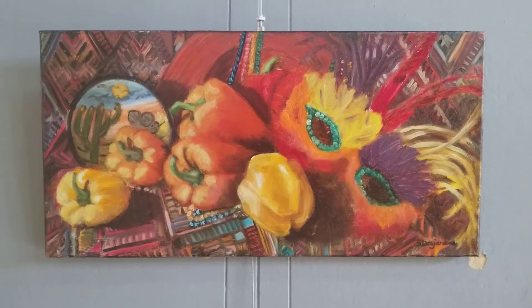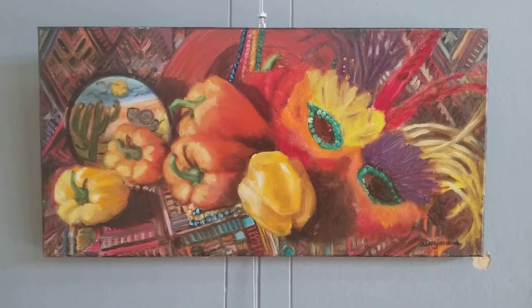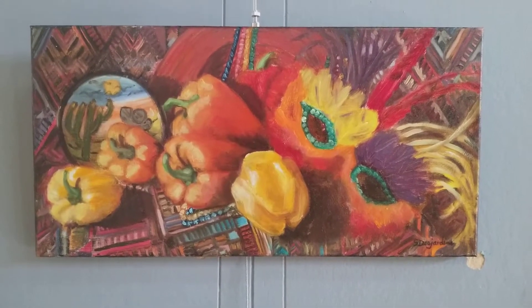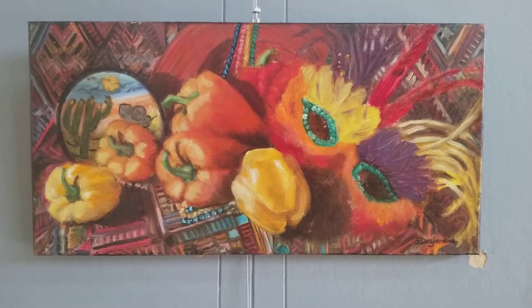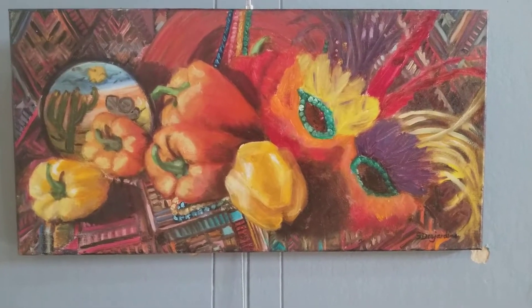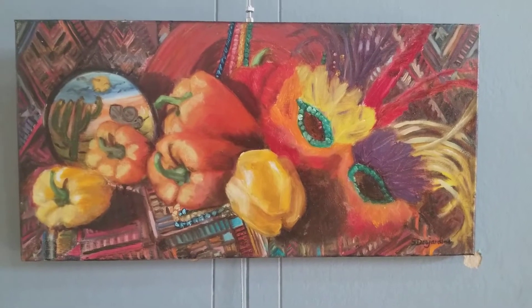Hello everyone and welcome to July in the Manawaka Gallery. This month we have our annual hands-on show. This is a show that is all by local artists and artisans. Anyone in the community of any age working in any medium can bring in up to three pieces of their work.